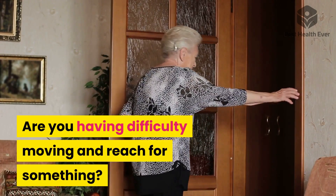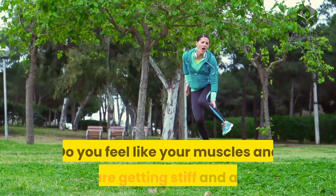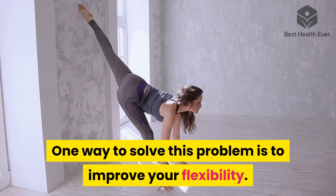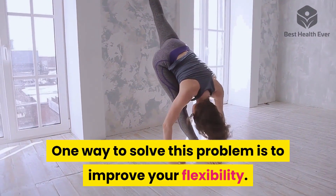Are you having difficulty moving and reaching for something? Do you feel like your muscles and joints are getting stiff and aching? One way to solve this problem is to improve your flexibility.